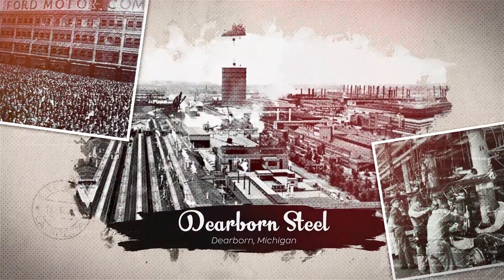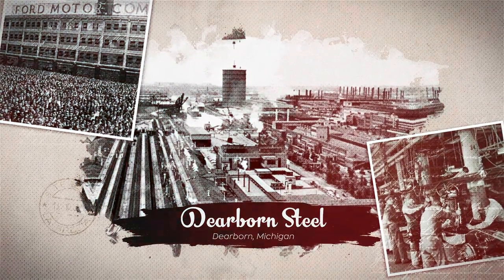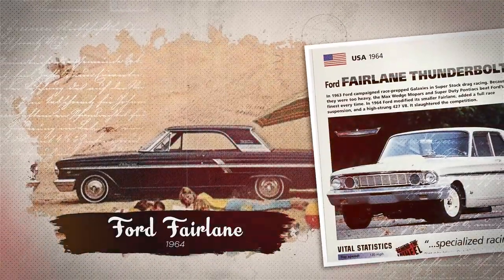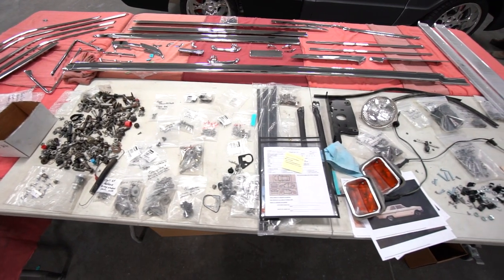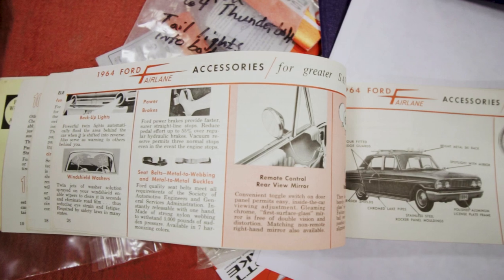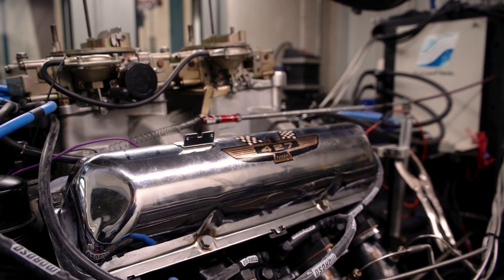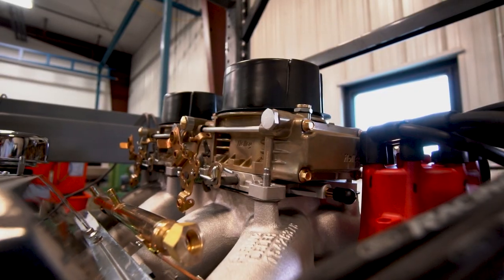Ford Motor Company hired a company by the name of Dearborn Steel, and back in the day these bodies were delivered to Dearborn. They were 64 Ford Fairlanes and the bodies were just bare — no seam sealer, no undercoat, nothing that would add weight to the car. They ended up sticking a great big motor in them, the 427, to compete in an NHRA class against the rival Chevrolet and Mopar.